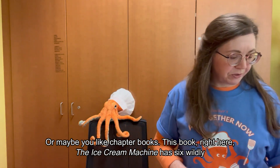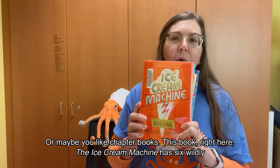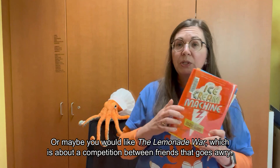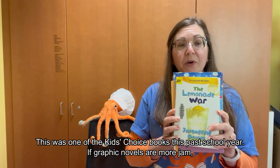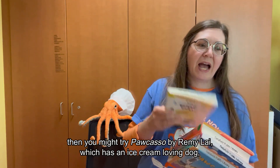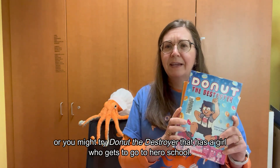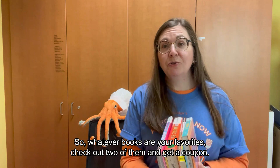Or maybe you like chapter books. This book right here, The Ice Cream Machine, has six wildly different stories about ice cream machines — one has a five-armed robot in it, and another has an evil ice cream man. Or maybe you would like The Lemonade War, which is about a competition between friends that goes awry — this was one of the kids' choice books this past school year. If graphic novels are more your jam, then you might try Pizazz by Remy Lai, which has an ice cream loving dog, or Donut the Destroyer, which has a girl who gets to go to hero school. So whatever books are your favorites, check out two of them and get a coupon.